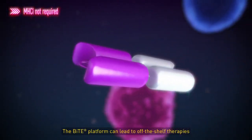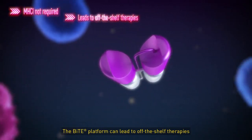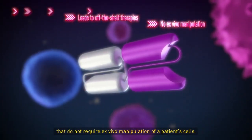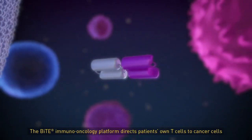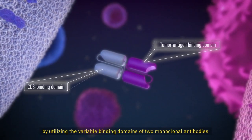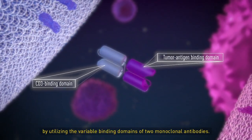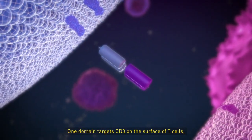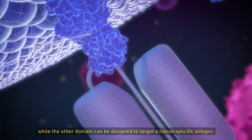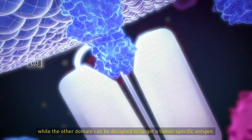The BiTE platform can lead to off-the-shelf therapies that do not require ex vivo manipulation of a patient's cells. The BiTE Immuno-Oncology Platform directs patients' own T-cells to cancer cells by utilizing the variable binding domains of two monoclonal antibodies. One domain targets CD3 on the surface of T-cells, while the other domain can be designed to target a tumor-specific antigen.